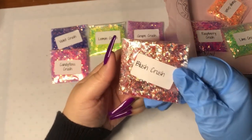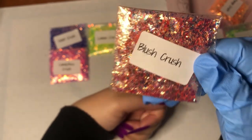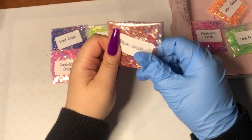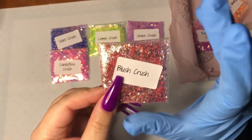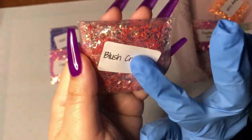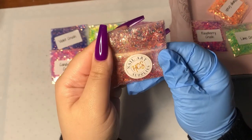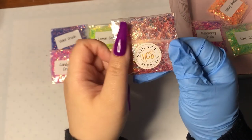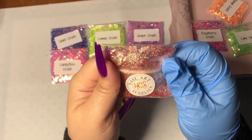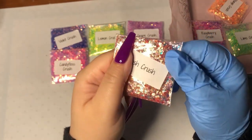And then we have Blush Crush. Oh my gosh, this one definitely screams to me — it kept staring at me like 'pick me up first!' Blush Crush — wow. In person it's like a peachy orange-pink color. It's like when you see a peach — that's what Blush Crush looks like. Oh my god, it's so shiny!